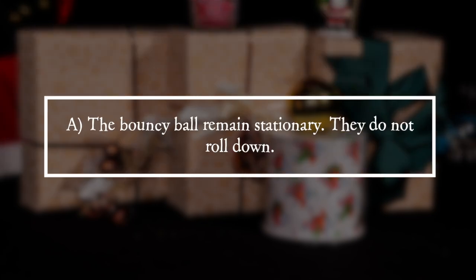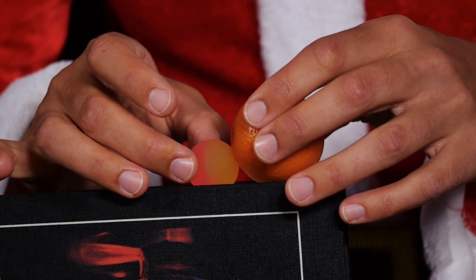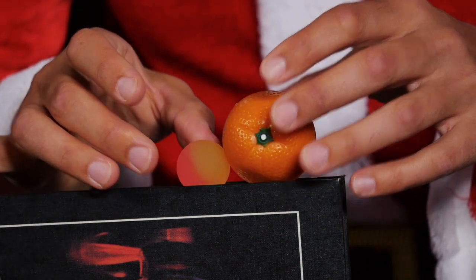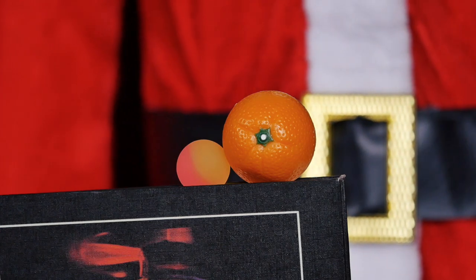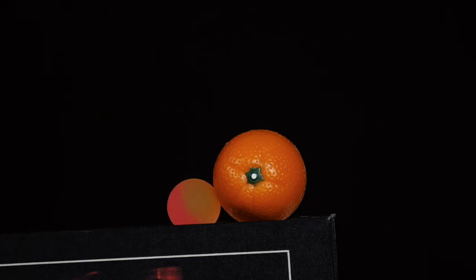The answer is A: the bouncy balls remain stationary, they do not roll down. The large bouncy ball presses on the small one with its weight. The small bouncy ball should roll downwards due to its own weight and the pressure of the large one. To do this, however, the two bouncy balls would have to turn in opposite directions at their point of contact.